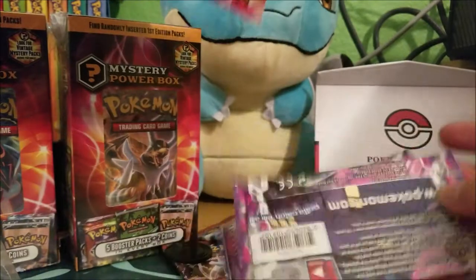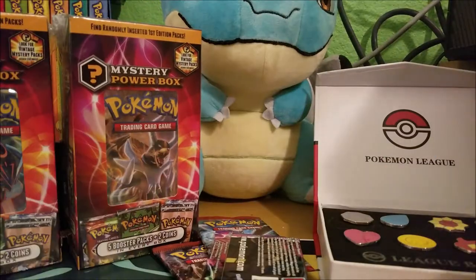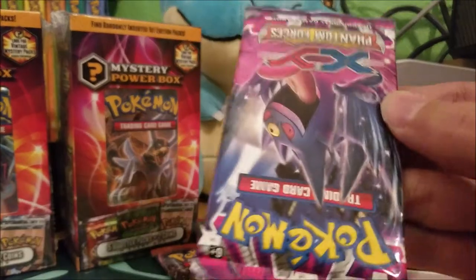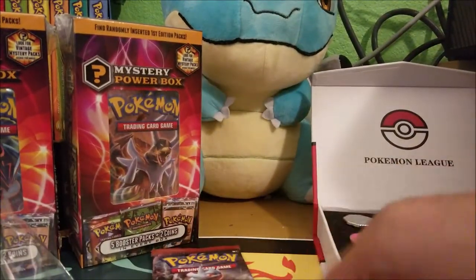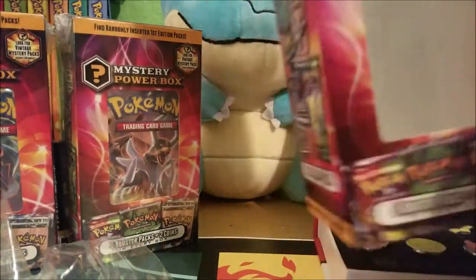Not exactly sure who fabricates these — there's a lot of speculation that they might be weighed, but who knows. Let's see what we get; you can hear the coins in there. We got two Pikachu coins, one Phantom Forces pack, another Phantom Forces, a couple of Breakthrough packs, and on the front there's one more — it's a Breakpoint. That's the last one.